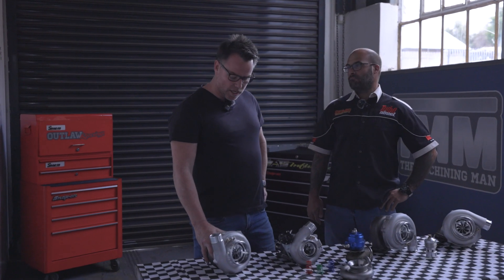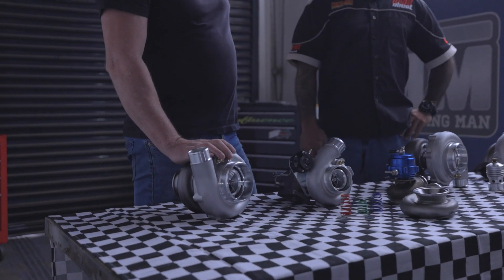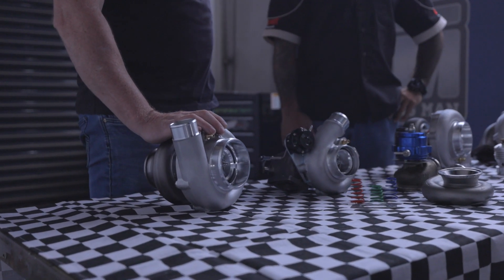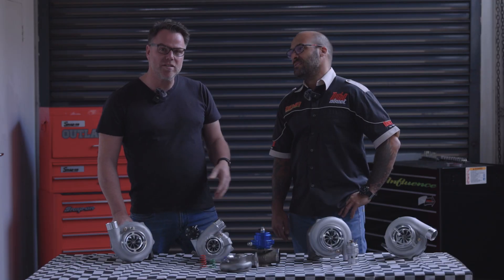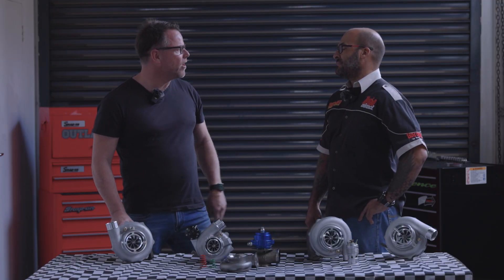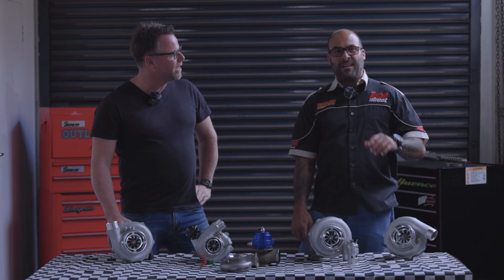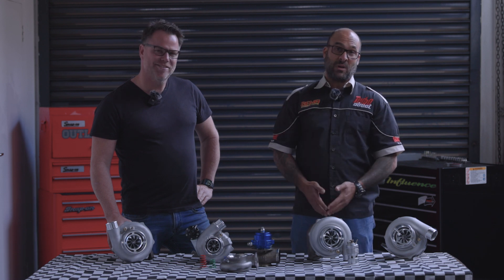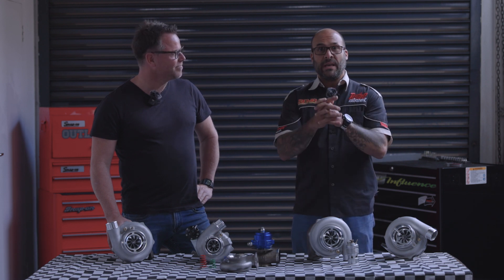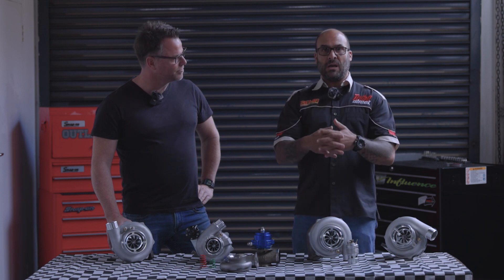Turbo cost. You've seen turbos online for 200 bucks — what a bargain. Don't be stupid. They go from cheap to expensive — what are the differences and why? This is a very interesting and important topic, especially when you're choosing the right turbocharger. We manufacture our own turbos; we design and machine our own components. We are directly involved with the finished product from start to finish.